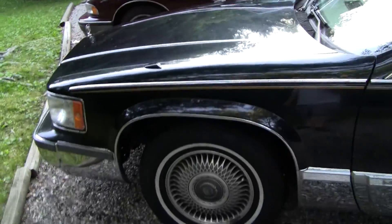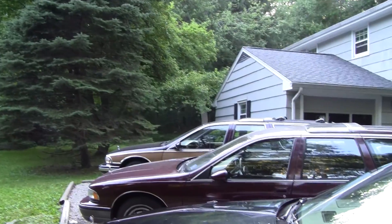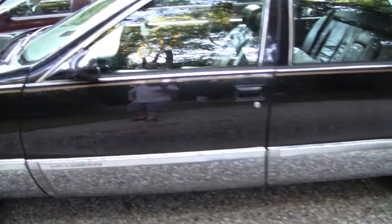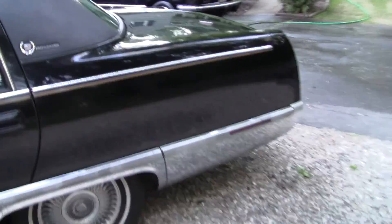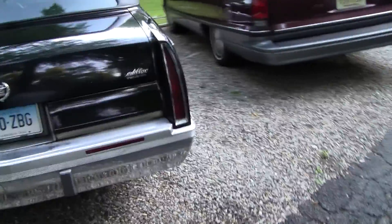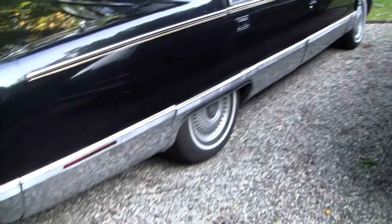It's powered by the same LT1 350 V8 that's in my Roadmaster over there, my 9C1 which is in here right now. And overall it's in very good condition for its age. It's at 177,000 miles and has almost no rust on it.